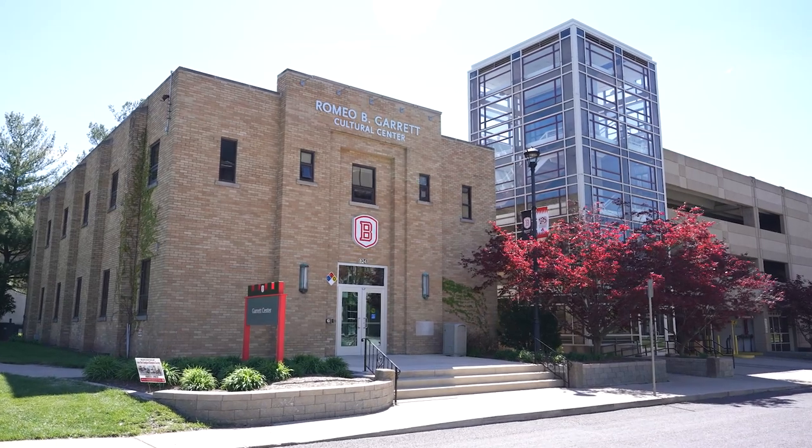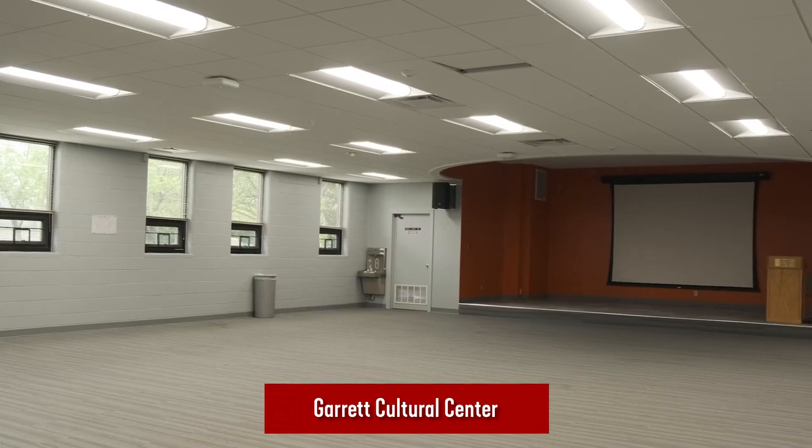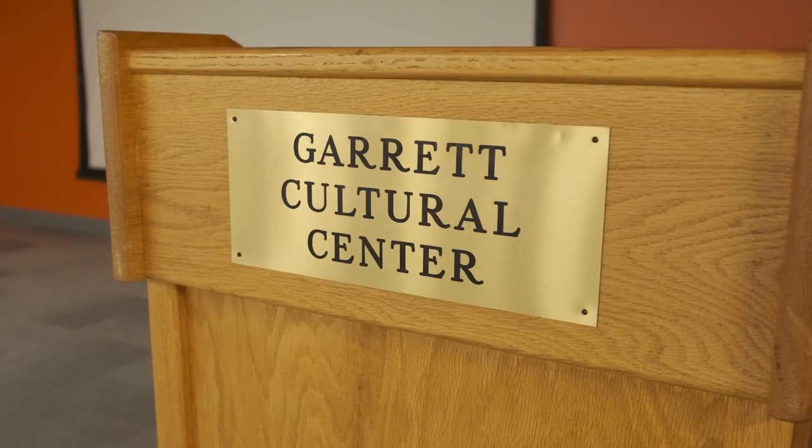The Garrett Cultural Center houses the Office of Inclusive Excellence. It has a lounge, auditorium, and is designed to support the successful transition, engagement, and persistence for historically underrepresented communities on campus.